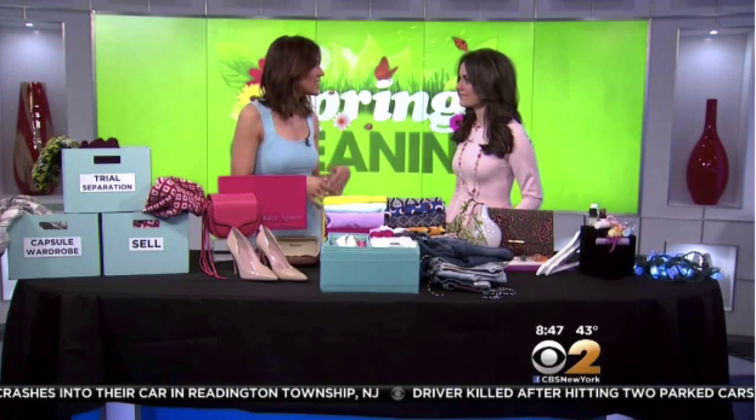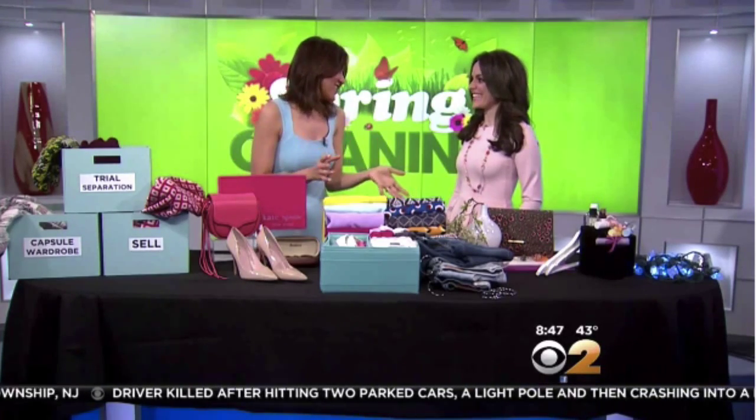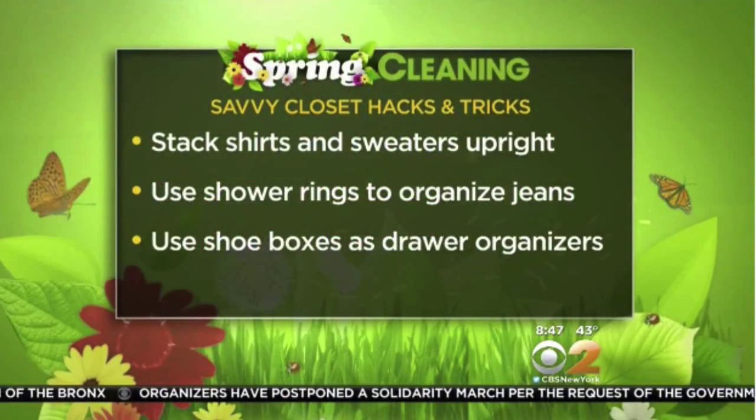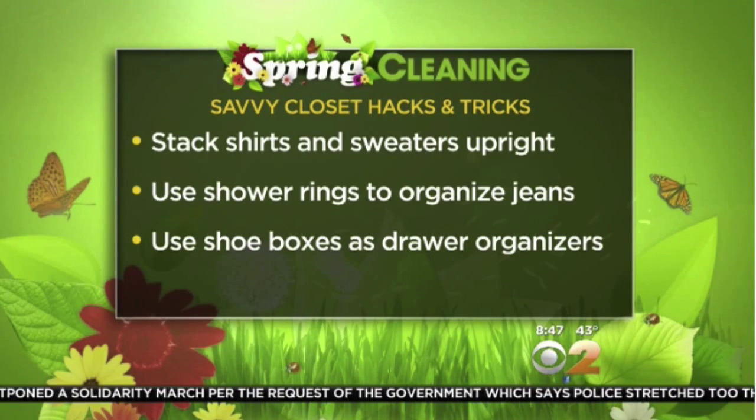So if you aren't selling, you want to organize — we have some good tips here. You want to look to fashion insiders and visual merchandising experts. They do it the right way. When you are packing things into your drawer, you typically fold it and put one item on top of the other and forget what's on the bottom. So stack items upright like this so you can take one quick gander and see everything in your drawers.